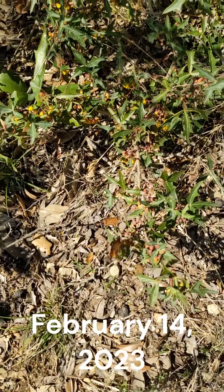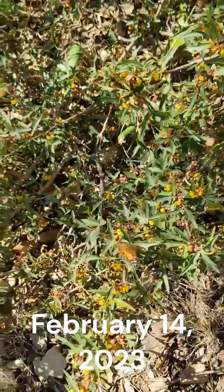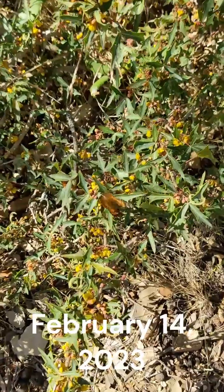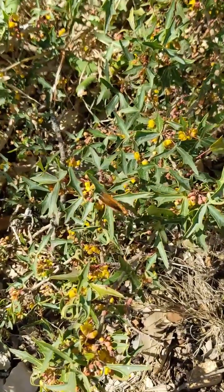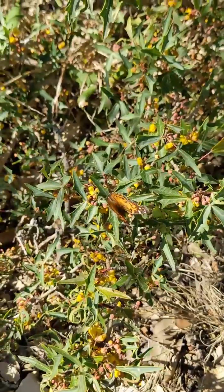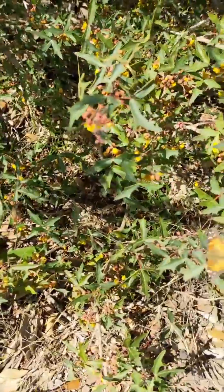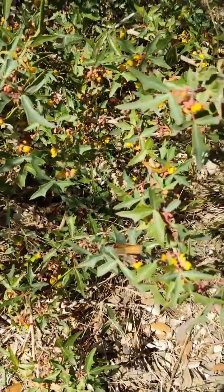It is an important early food source for pollinators since it can bloom in February. Its golden yellow flowers are pungent and draw in bees, butterflies, and other insects. Go outside and stand next to an agarita that is blooming — you will be amazed at all of the insect activity.